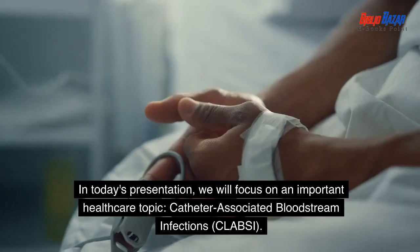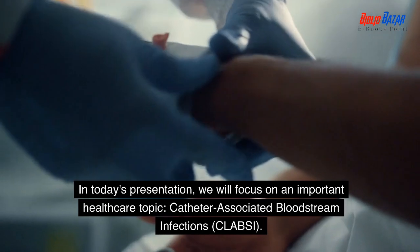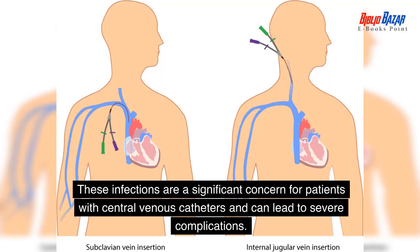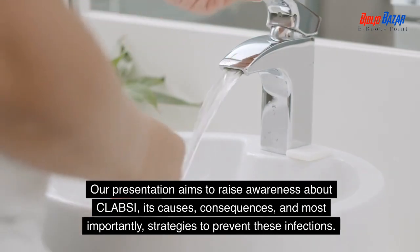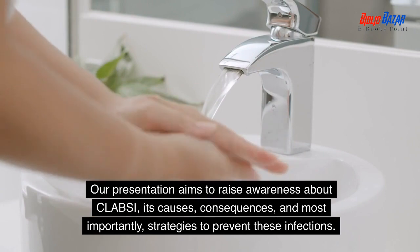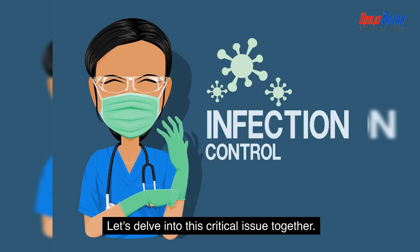Hello everyone. In today's presentation, we will focus on an important healthcare topic: catheter-associated bloodstream infections, CLABSI. These infections are a significant concern for patients with central venous catheters and can lead to severe complications. Our presentation aims to raise awareness about CLABSI, its causes, consequences, and most importantly, strategies to prevent these infections. Let's delve into this critical issue together.